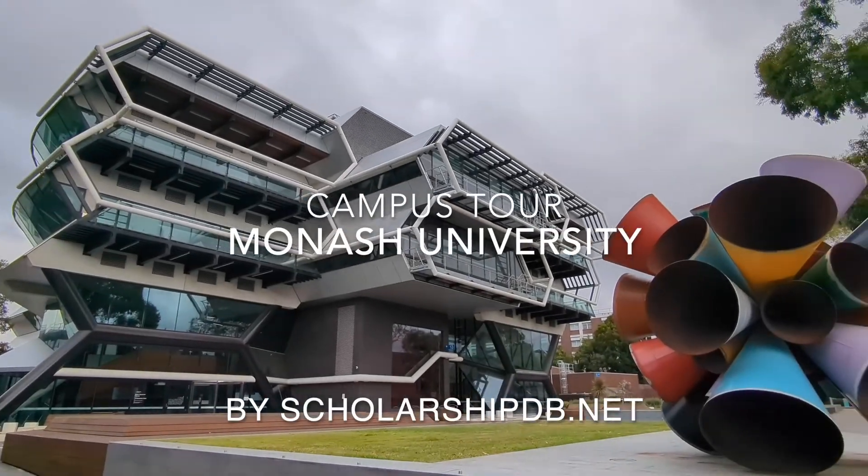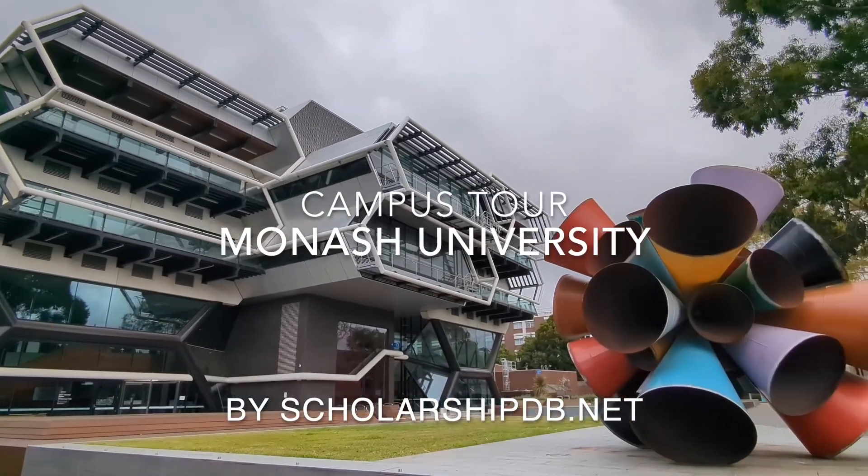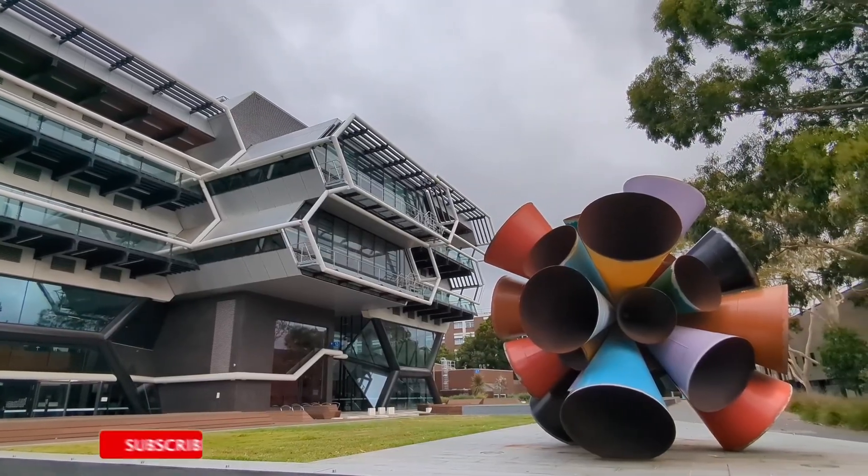Monash University is a public research university based in Melbourne, Victoria, Australia with nearly 87,000 students.